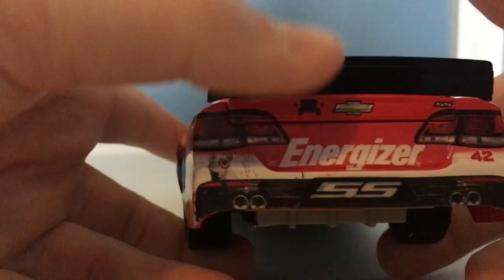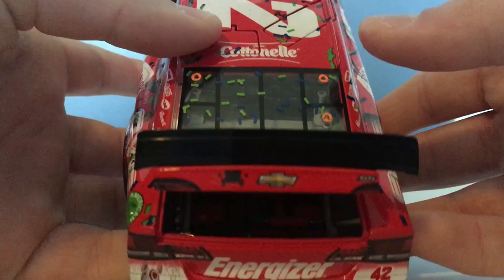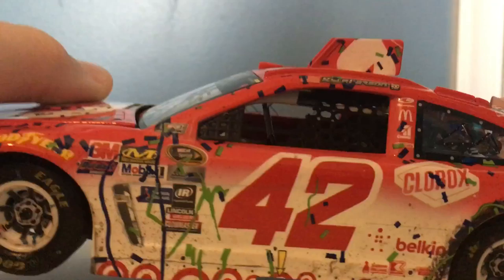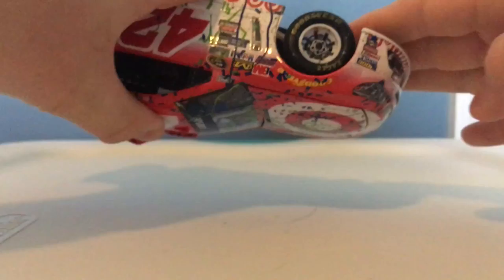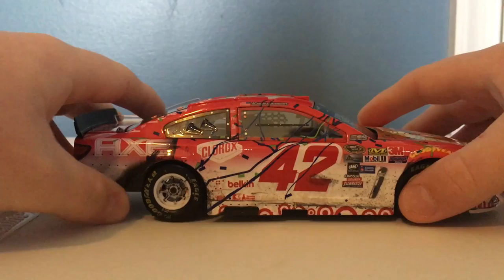I'm going to go ahead and show you the back of the car. You can see the roof flaps deployed. I'm going to attempt to get the hood up — I do not have good nails. I don't think I can do it, sorry guys.